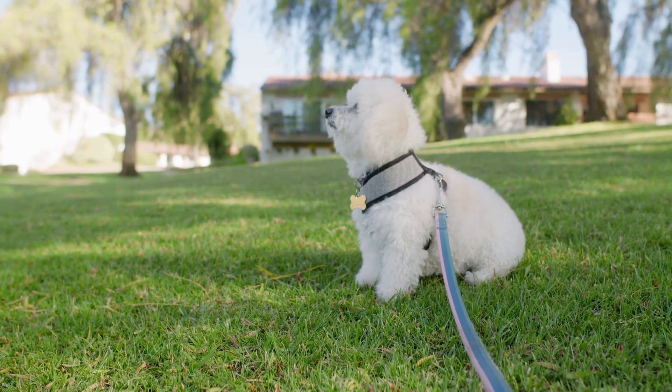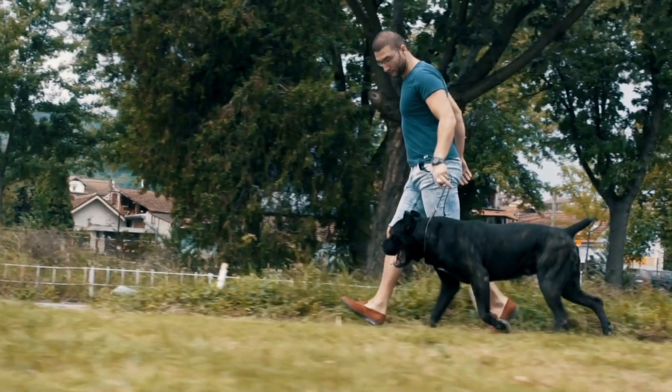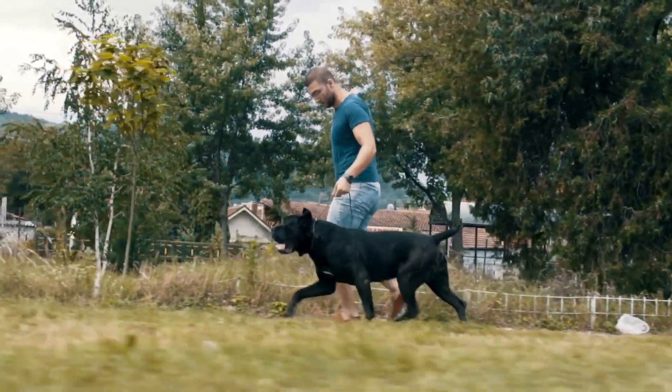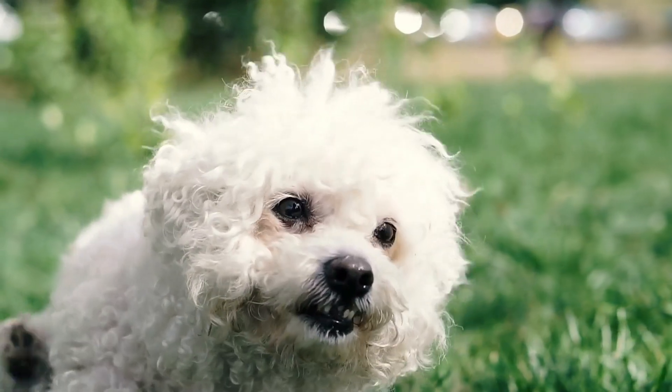Preventing dogs from chewing on things requires a combination of training, providing appropriate chew toys, and keeping tempting items out of reach. Chewing is a natural behavior for dogs, especially puppies, as it helps with teething and keeps their teeth healthy.